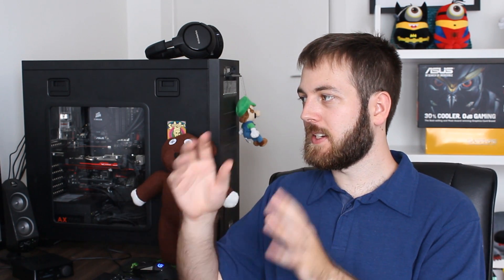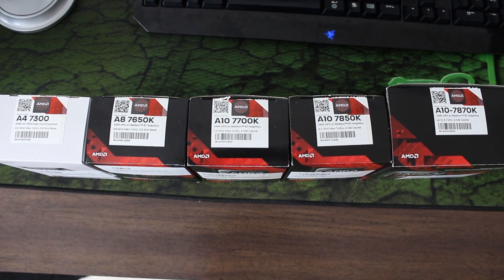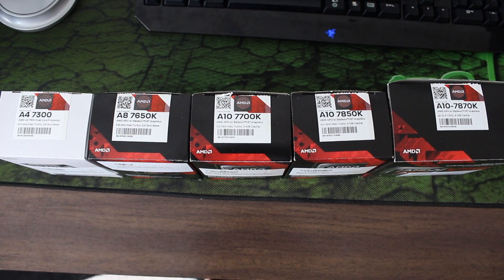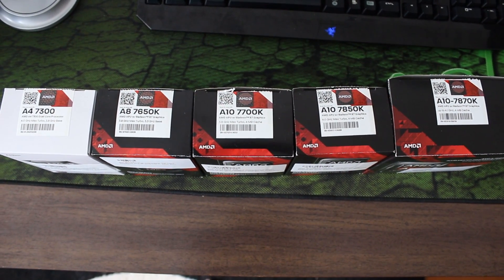Now let's jump into the different APUs we have. We've got the A4-7300, which is the cheapest — that's Kaveri. Next is the A8-7650K, also Kaveri. Then the 7670K, which is Godavari. Next up is the A10-7700K, also Kaveri, then the A10-7850K, Kaveri too, and finally the highest one I have, the A10-7870K. These might not be all of them, but these are all the ones I was able to get my hands on.